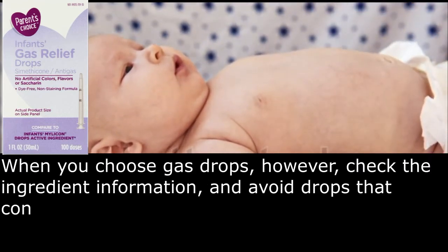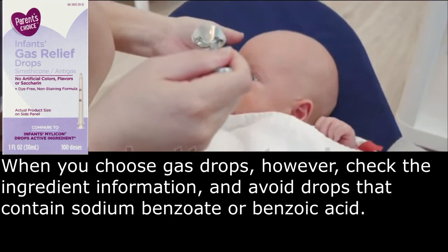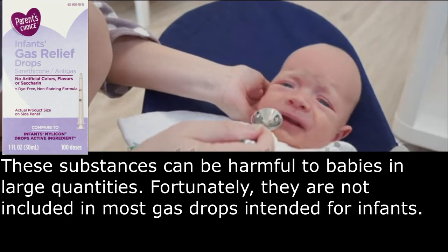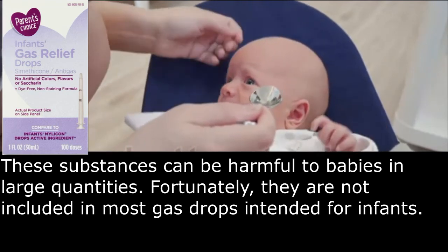When you choose gas drops, however, check the ingredient information, and avoid drops that contain sodium benzoate or benzoic acid. These substances can be harmful to babies in large quantities. Fortunately, they are not included in most gas drops intended for infants.